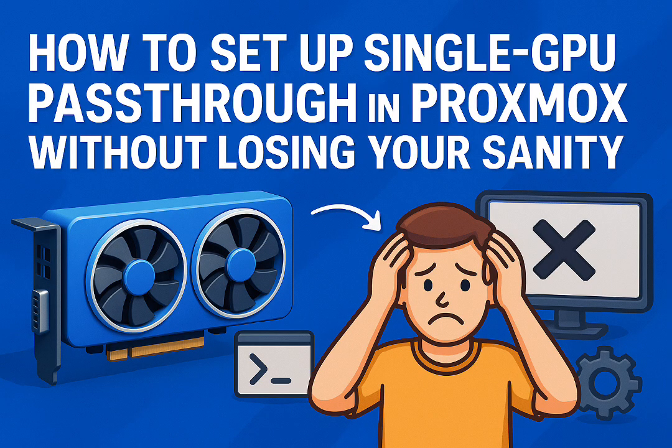Let's break down the practical steps — the secrets people discovered. First up, and this is foundational: enable headless operation. Since the GPU is going to the VM, your Proxmox host won't have anything plugged into its video port essentially. But that's okay — the web UI and SSH keep working fine over the network. As one user put it: 'Proxmox will just be running headless. The normal web interface for management and SSH will work as usual.'